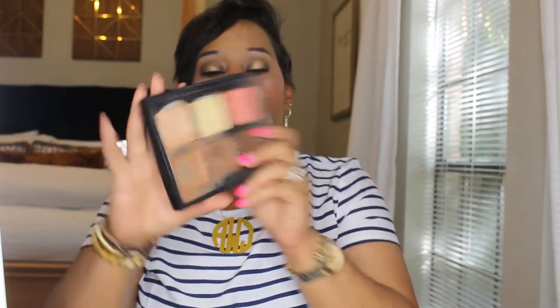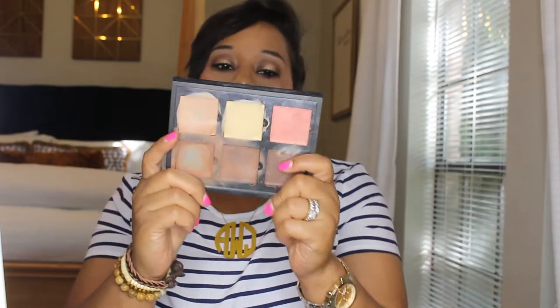My next thing is an oldie but goodie — this is the Anastasia Beverly Hills Contour Cream Kit. I've hit pan on this one. Let me open this for you.